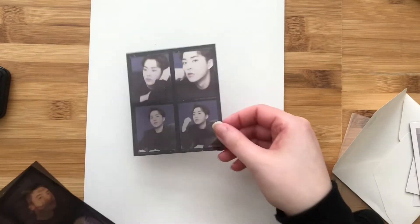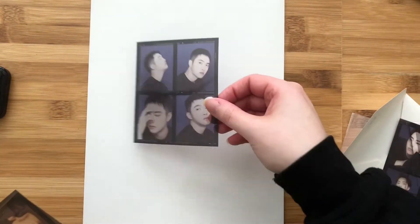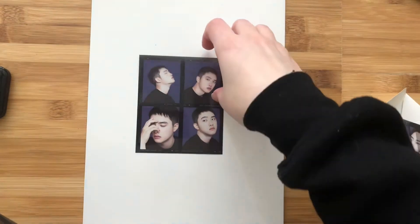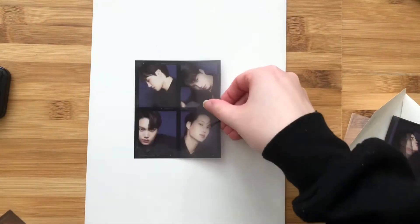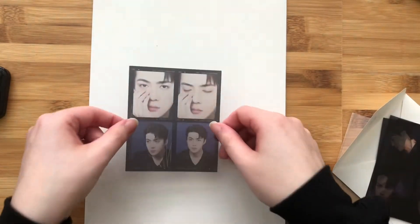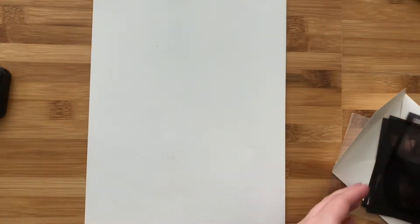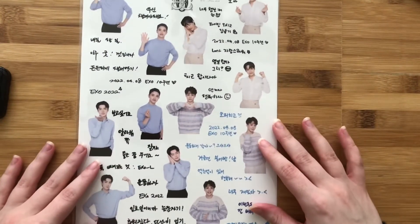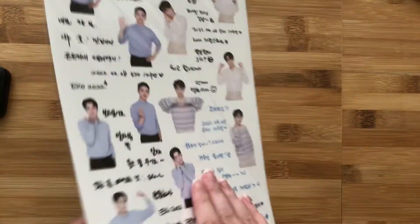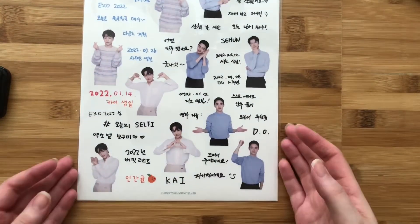Now let's go through the film set. There's Sehun. There's D.O. — I love this pose. Kai — he looks great. Last but not least, Baekhyun. I just love it. He also really works this pose every time you see him like that. Here are the stickers up close a little bit better. I love these — they're so cute. Everything is so cute. I'm living for the peach with Kai.